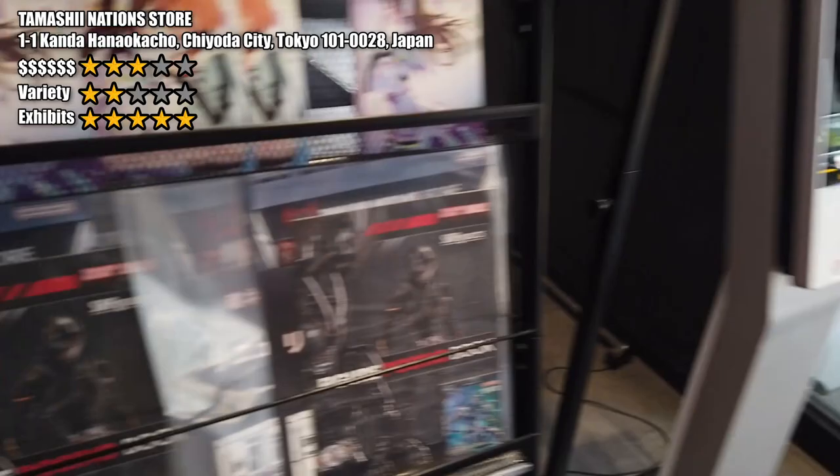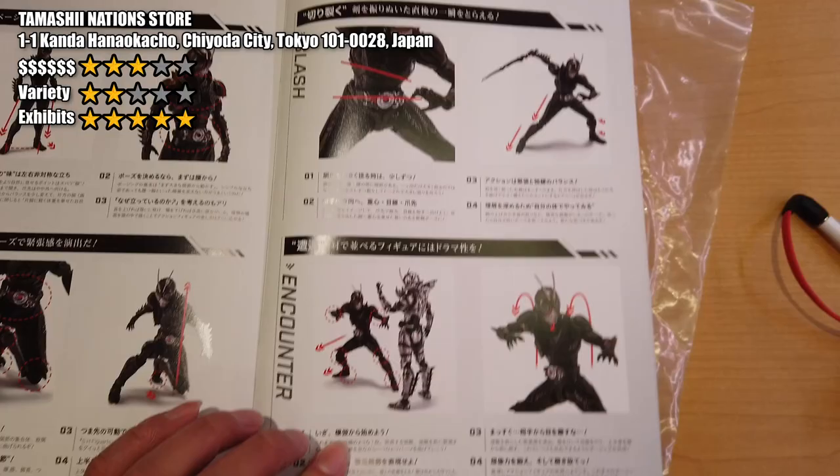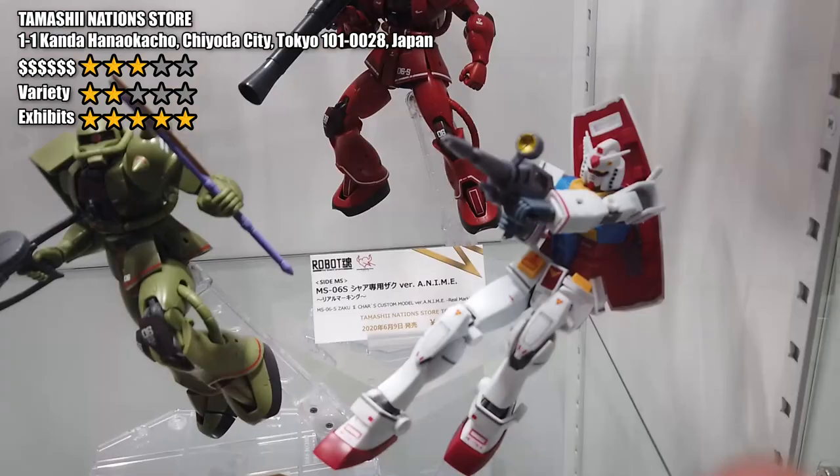When you enter the shop, make sure you take some of the brochures just next to the entrance. They are all free to take away, and the pack will often also include some souvenirs for you. Just like this booklet — it is a perfect guideline to teach you how to pose your figures. Make sure you don't miss it.